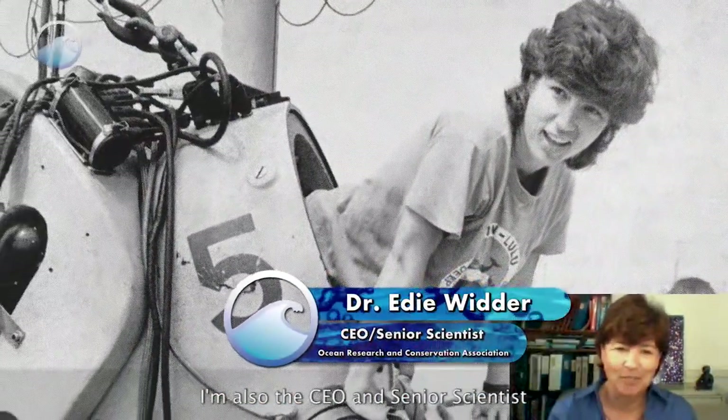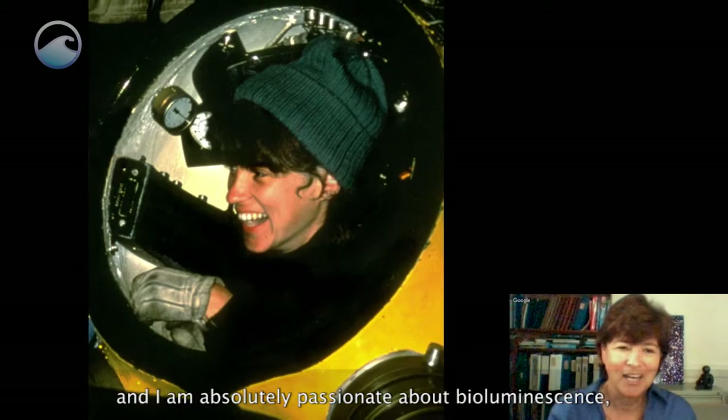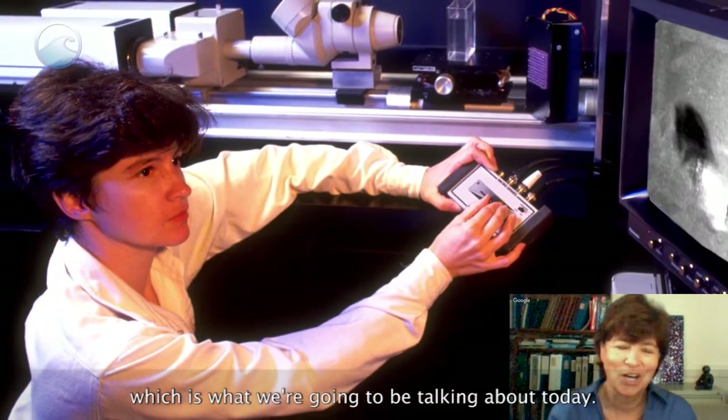Hi, I'm Dr. Edie Witter. I'm a deep sea explorer. I'm also the CEO and Senior Scientist of the Ocean Research and Conservation Association, and I am absolutely passionate about bioluminescence, which is what we're going to be talking about today.